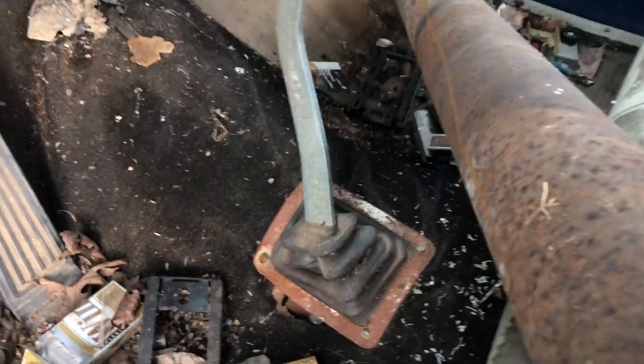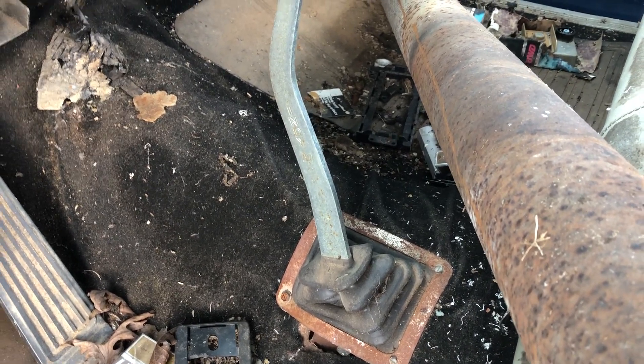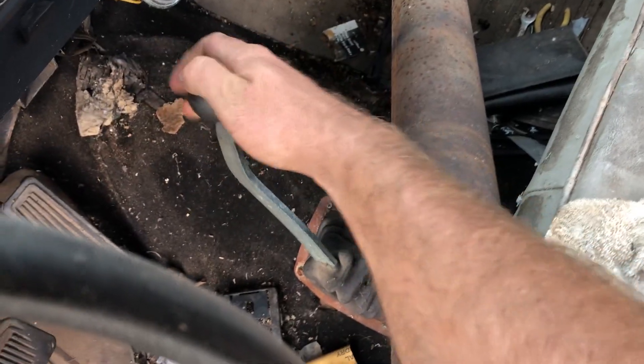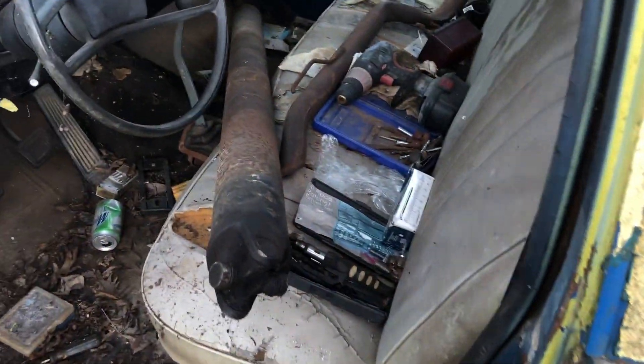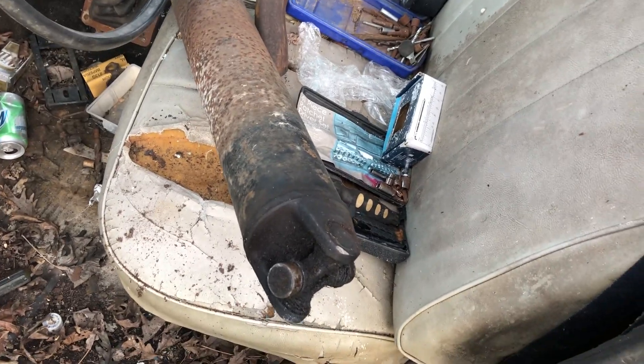It is a three-speed in the floor with an Indy hearse shifter, which is not gonna be for sale because that is coming home with me — it's gonna go in my truck. I actually have a few Dodges of my own, so I will be getting a few parts off of this one.